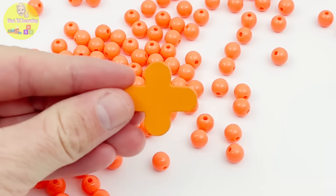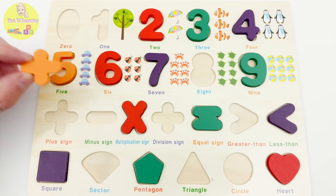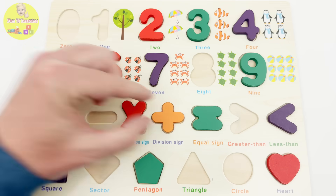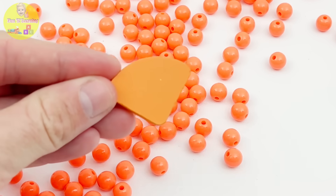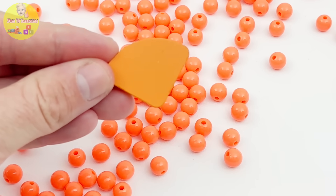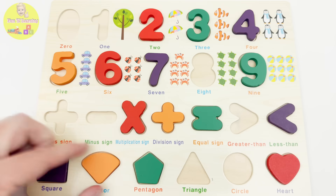This orange piece is a division sign. Do you know where it goes? I see — right here. The only orange piece left is this — it looks like a piece of pie. But I know this shape is called a sector. Time to get it back to our puzzle. This bottom row has all the shapes, and this is where the sector goes.